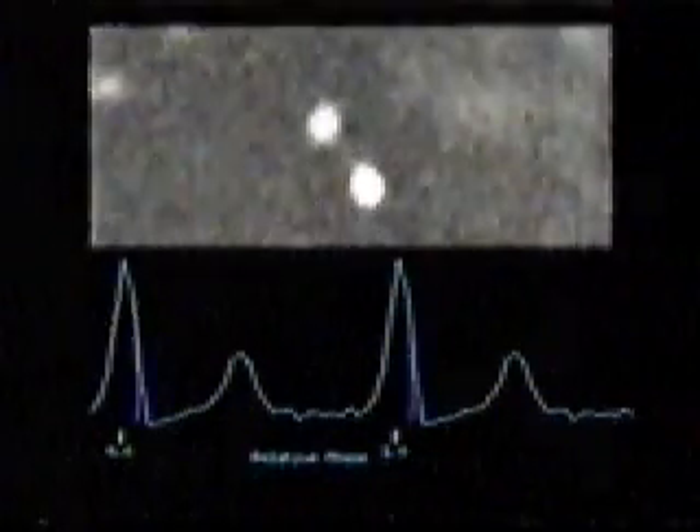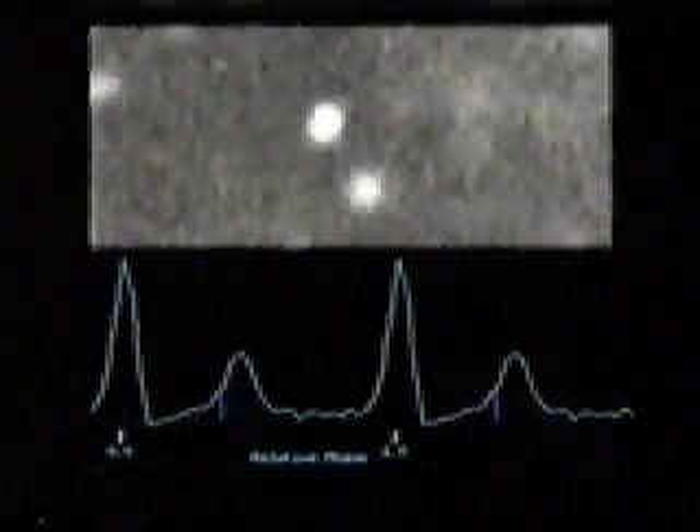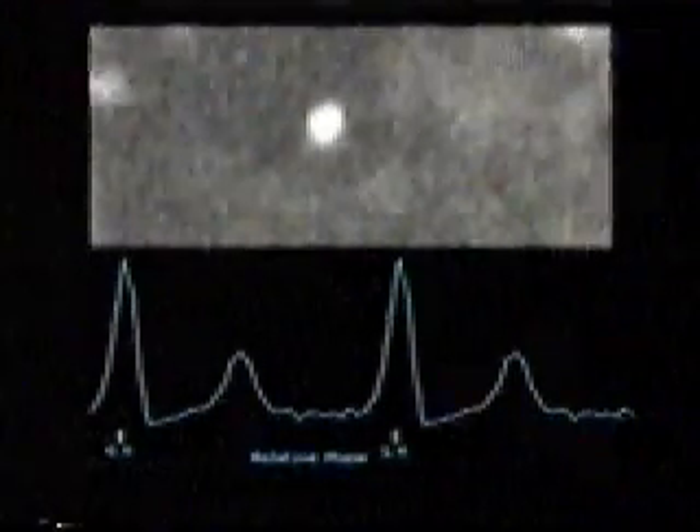Underneath, we plot the amplitude of light from the pulsar, covering two full periods for convenience. This shows the sharp primary pulse and the broad, weaker interpulse. Since the full period is only 33 milliseconds, this sequence has been slowed down by a factor of about 200.